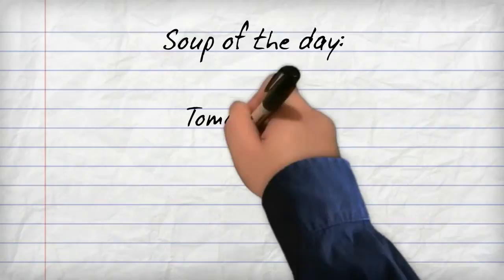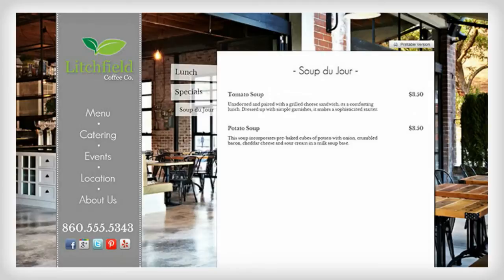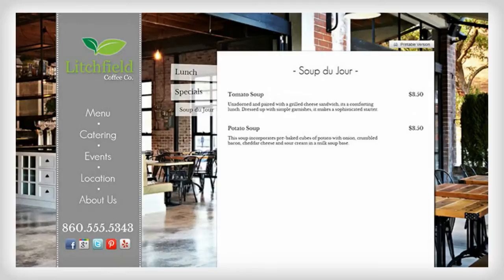The best part is, you can change everything on the fly. Have a list of daily specials you'd like to advertise? No problem. Our menu manager is easy to use and every change you make is instantly reflected on your website.